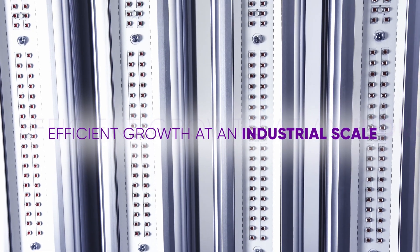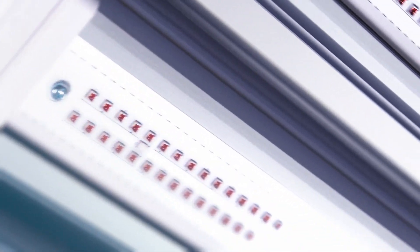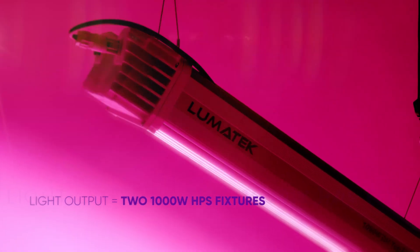For growers who prioritize or demand efficient growth at an industrial scale, this fixture will provide double the light levels and improved spectrum when comparing to a traditional 1,000-watt HPS unit. In fact, this product will be equivalent to two 1,000-watt HPS fixtures in regards to light output.